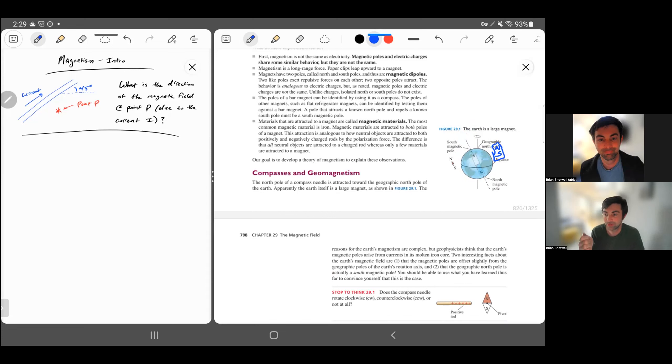Furthermore, the magnet doesn't perfectly line up with the geographic north and south poles — the magnetic south pole is close to the geographic north pole, but not exactly there. It's displaced maybe closer to 10 degrees, not 23 degrees like the Earth's axial tilt, and it meanders over time. There are models for why this is, probably involving charges in the Earth's outer core, but there's a lot we don't know.